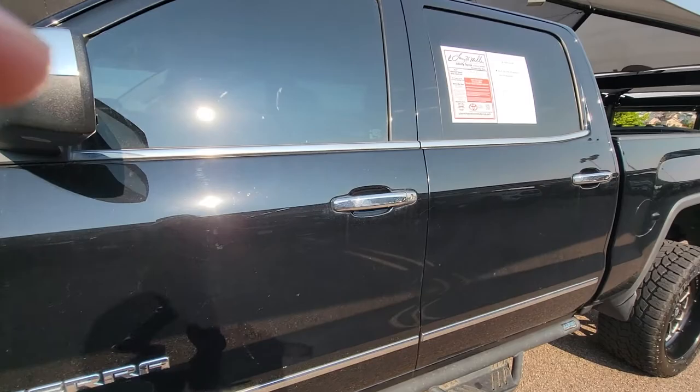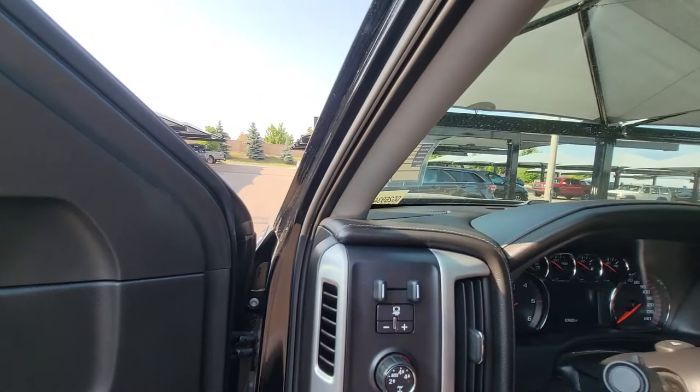I did start it up and drive it around a little bit — runs very, very smooth. I'll start it up for you here so you can kind of hear it.